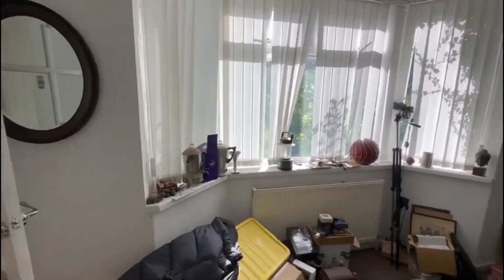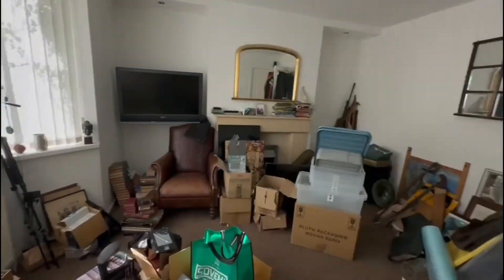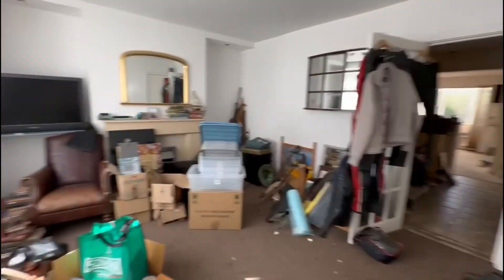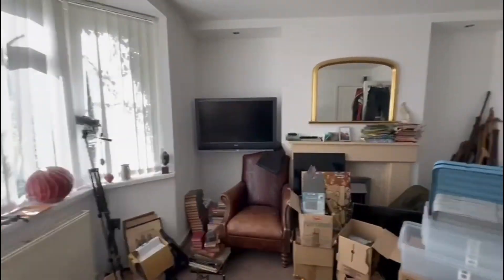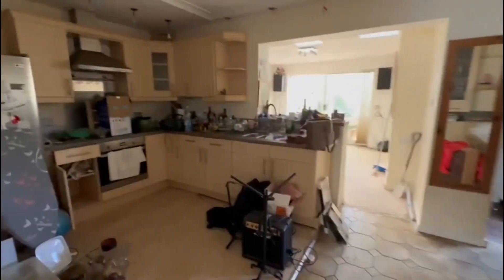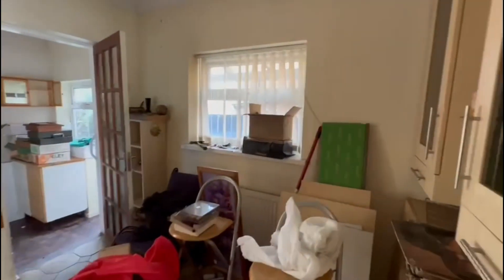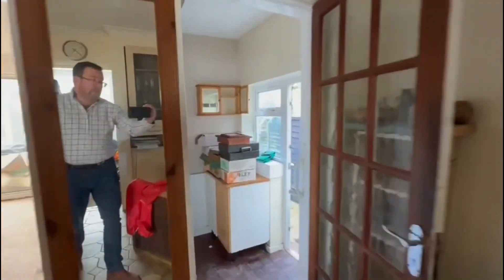Hi guys and welcome back to the YouTube channel. Today we're at 4 Church Lane, Curdworth, Sutton Coldfield, West Midlands, selling this freehold two-bedroom semi-detached property situated down a quiet cul-de-sac in the heart of the village. Curdworth is located just two minutes drive from junction 9 of the M42 and the M6 toll road.